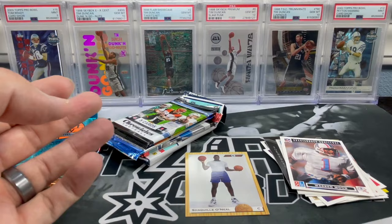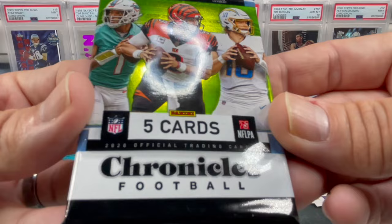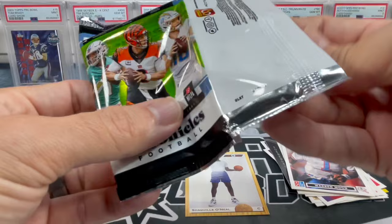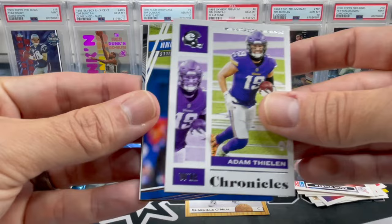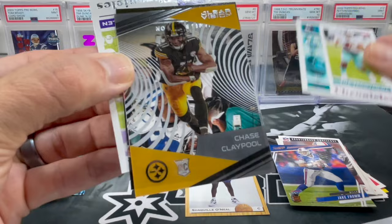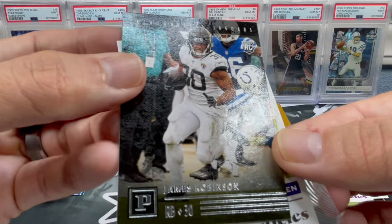Speaking of Chronicles, we got this 2020 Chronicles football pack. We're still looking for all these QBs — Joey B maybe, I don't know. I feel like 2020 QBs may be like the 2019-20 basketball class. Adam Thielen, Jake Fromm — that's actually a bronze parallel, nice. There you go, got a Tua — pink. Chase Claypool Clear Vision. James Robinson. Not bad, not bad.